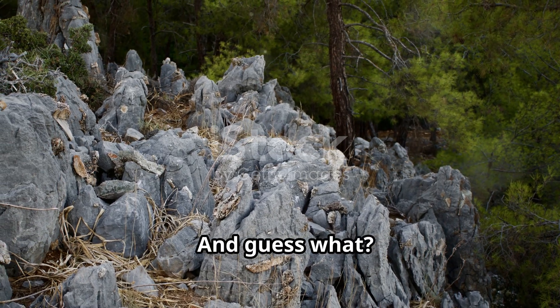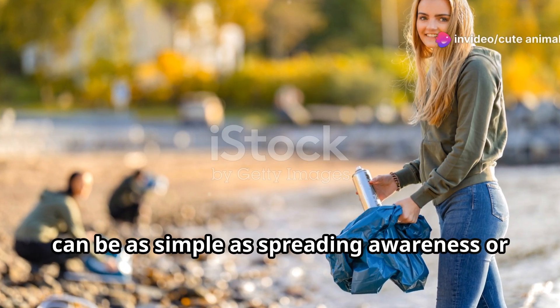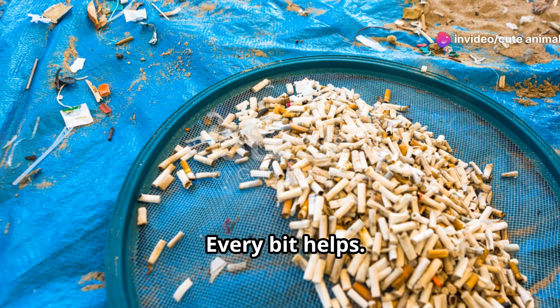And guess what? You can be part of this amazing journey too. Supporting these conservation efforts can be as simple as spreading awareness or donating to local initiatives. Every bit helps.